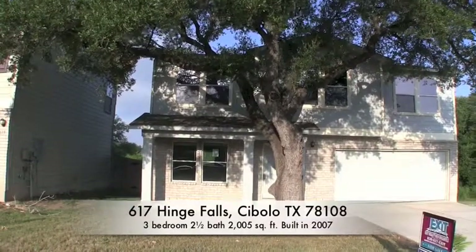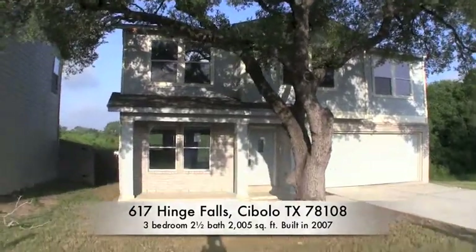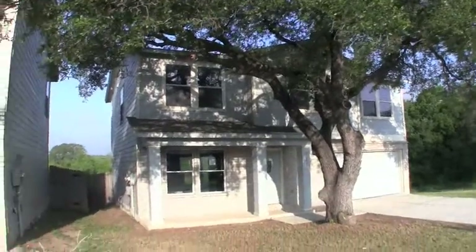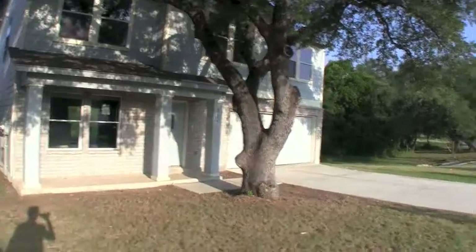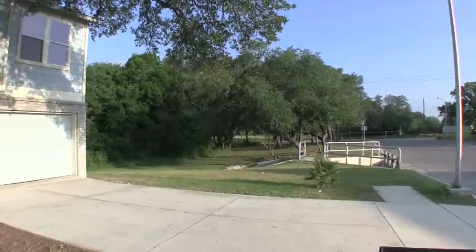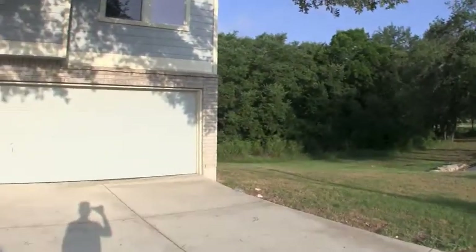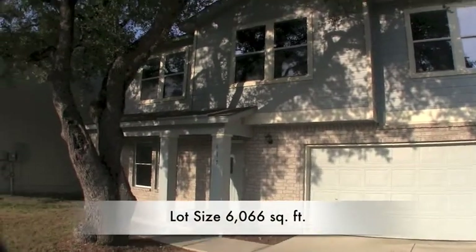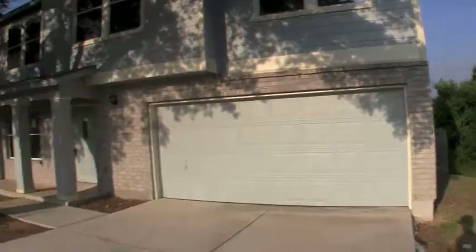We are here in Cibolo at 617 Hinge Falls. Really nice two-story home, three bedrooms, two and a half baths. As you can see, the exterior is a combination of brick and hardy plank. You do have a nice irrigation channel here to the right of the home, so you're not going to have any neighbors there, which gives you a little bit of space. This home rests on about a 6,000 square foot lot and was built in 2007.